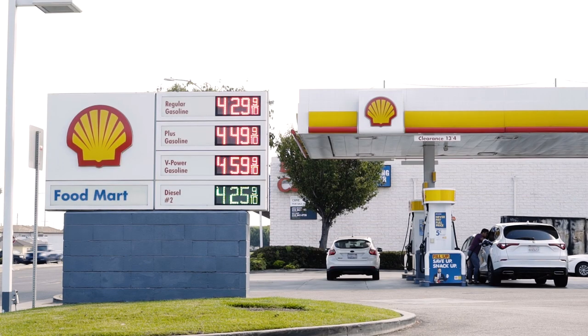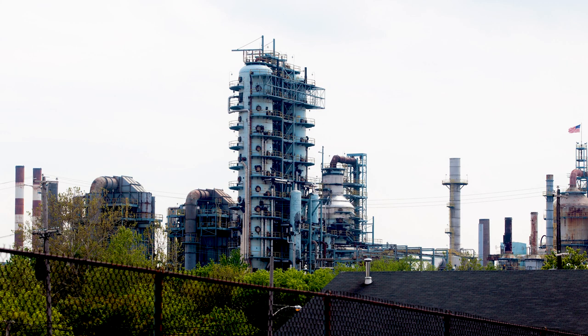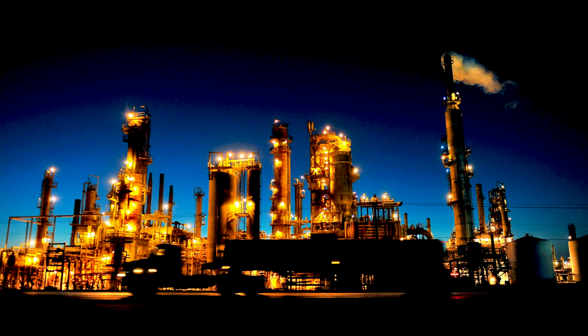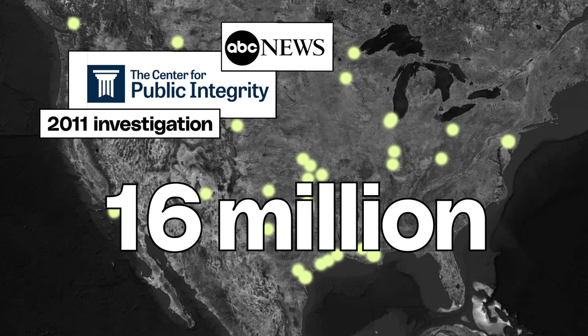HF is often used in enormous quantities in the production of high-quality gasoline. There are chemicals that do the same thing as HF while posing less of a threat, but many oil companies say these alternatives are too costly or unproven. According to an investigation by the Center for Public Integrity and ABC News, over 16 million people in the U.S. are at risk in the event of a serious hydrofluoric acid release.